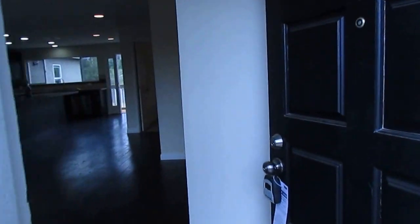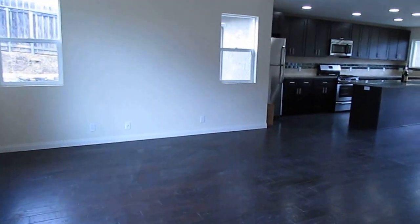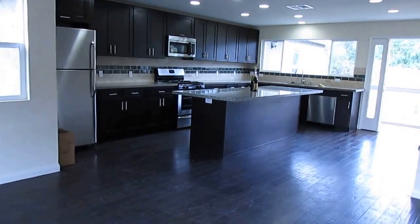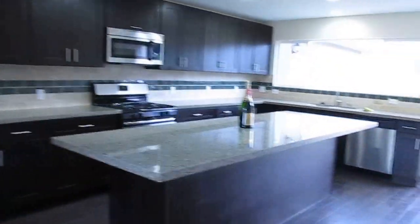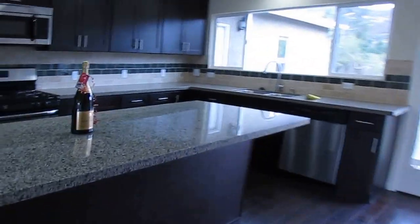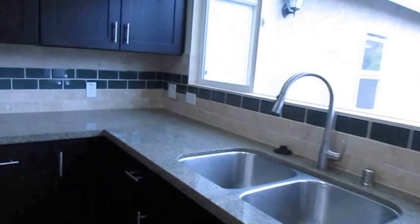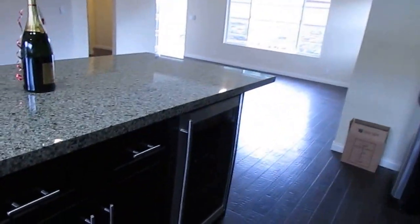New flooring as you enter the home. A beautiful brand new kitchen with new cupboards, countertops, and stainless steel appliances. A bottle of champagne for the new buyers. Nice wine fridge. They did a great job.